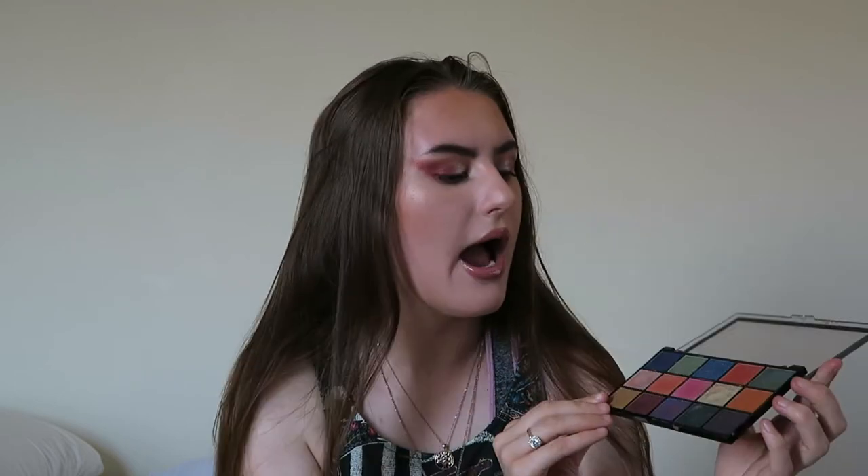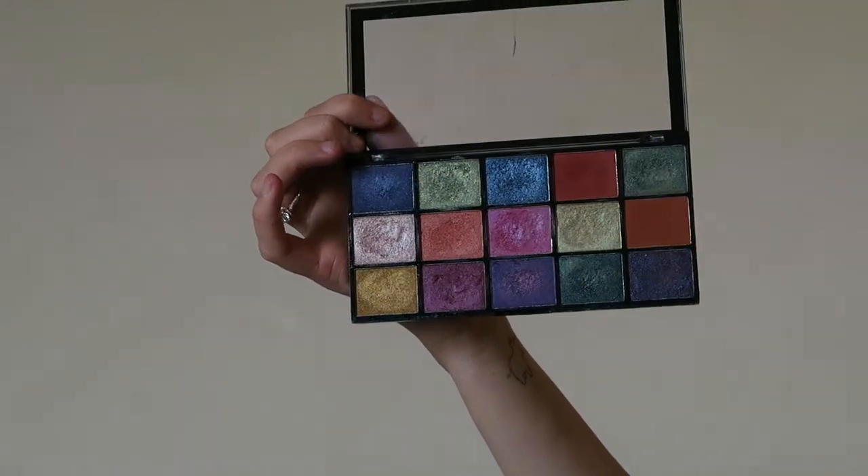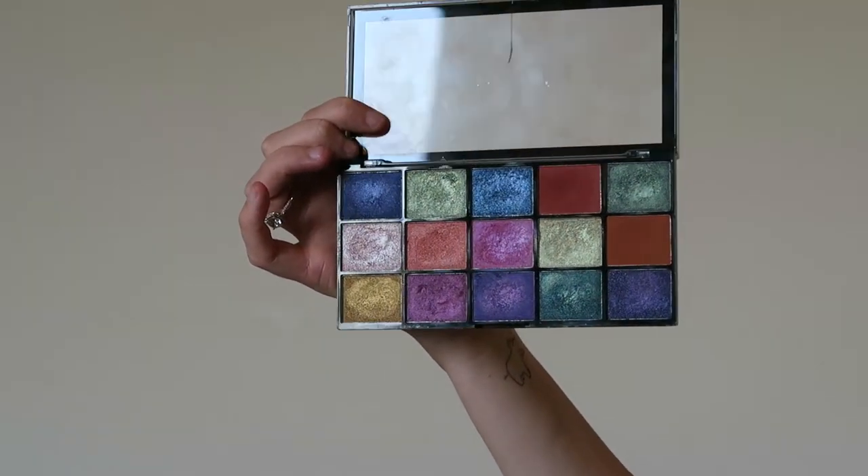Next palette — again no order — is this one from Revolution. I have a lot of Revolution eyeshadow palettes; I love them. I think Revolution is such an underrated makeup brand — literally all of their makeup is so good, and for the price I would highly recommend. This palette is one of my favorites; I've had it for a long time. I think my friend Steph got me this one as a gift, because usually she'll ask what I want for Christmas and I'll say a palette like this because I just love eyeshadow so much.